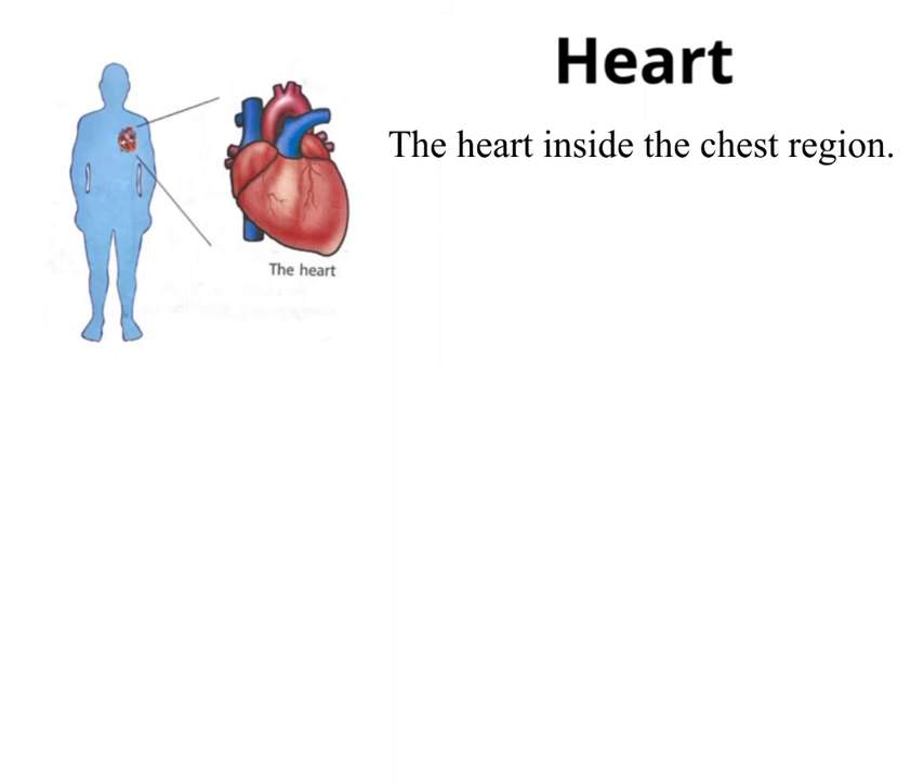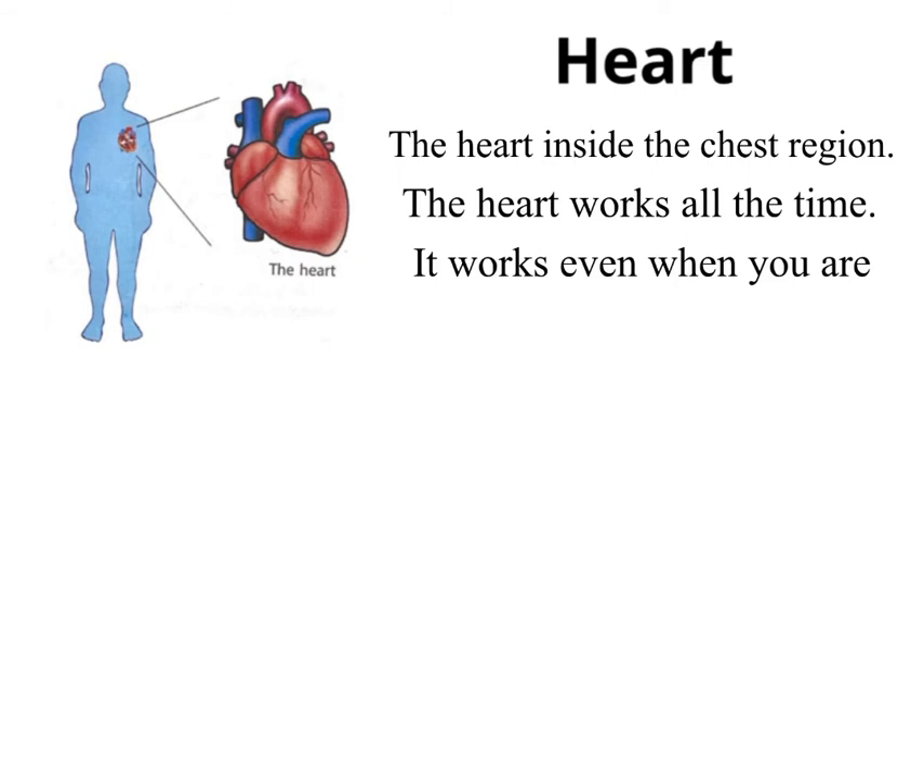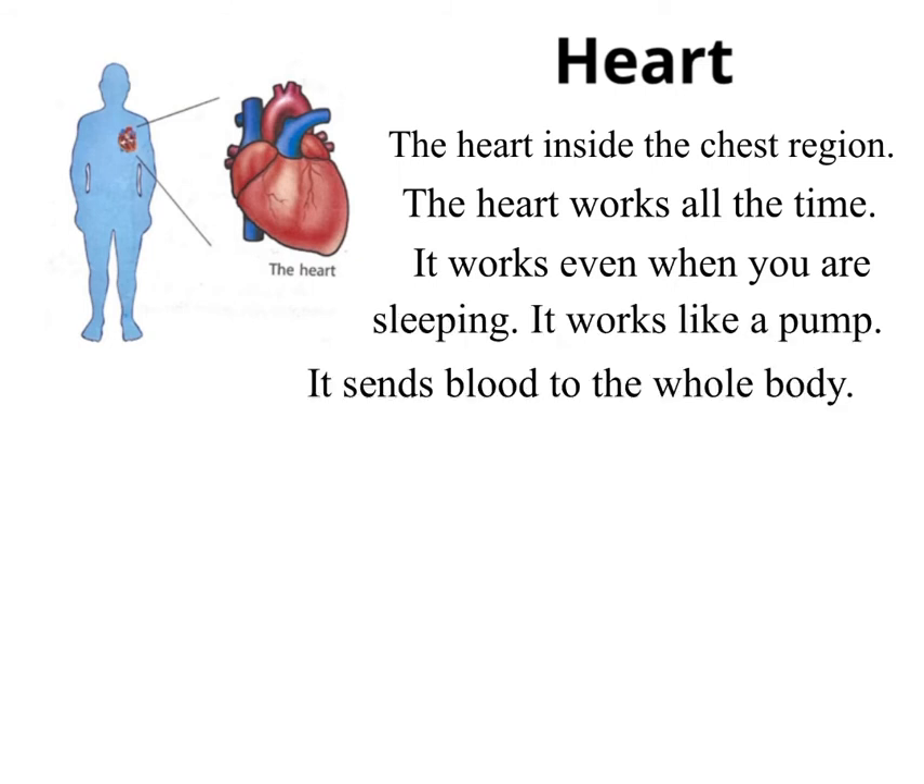Heart. The heart is inside the chest region. The heart works all the time. It works even when you are sleeping. It works like a pump. It sends blood to the whole body.